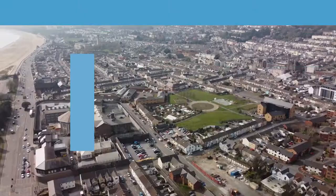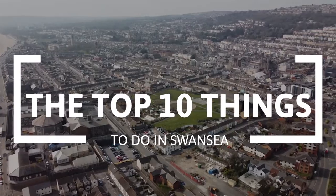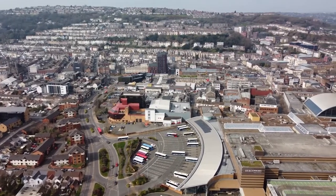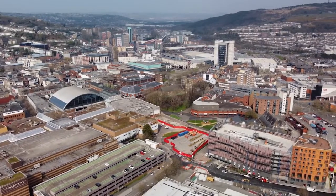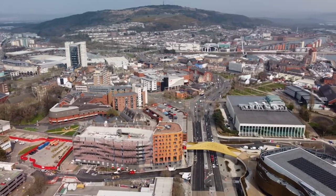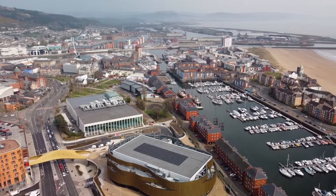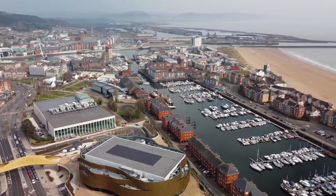Hi and welcome to The Travel Boss. In this video, we're going to explore the top 10 things to do at Swansea. Located on the stunning coastline of South Wales, Swansea is a vibrant and historic city with much to offer. Known as the birthplace of poet Dylan Thomas, Swansea boasts a rich cultural heritage and is a hub for arts and literature. The city's stunning beaches, such as the famous Swansea Bay, provide a picturesque setting for relaxation and water sports. Visitors can explore the revitalized waterfront area, enjoy diverse dining options, and immerse themselves in the city's lively music and nightlife scene.